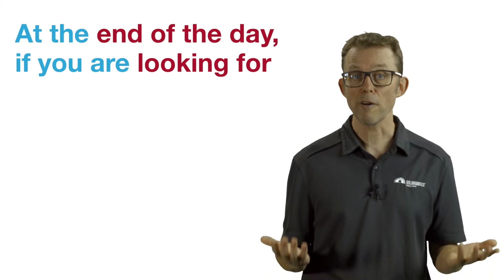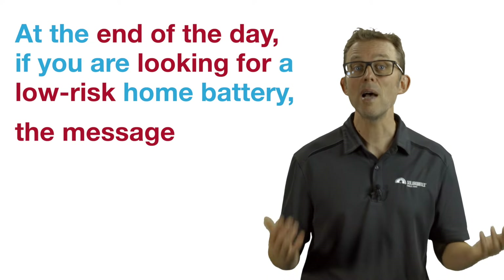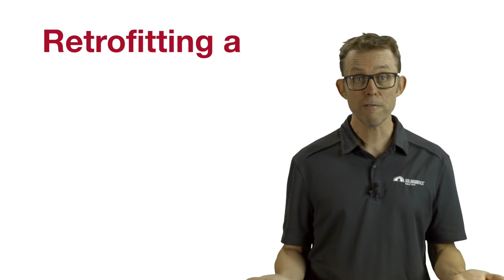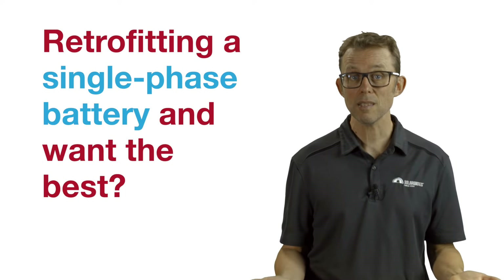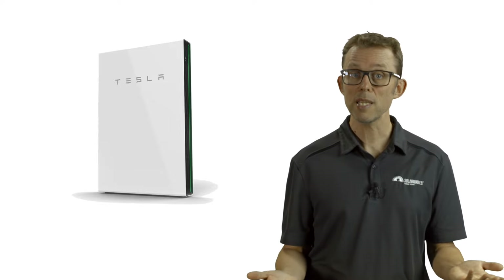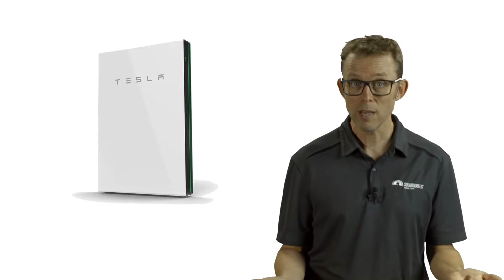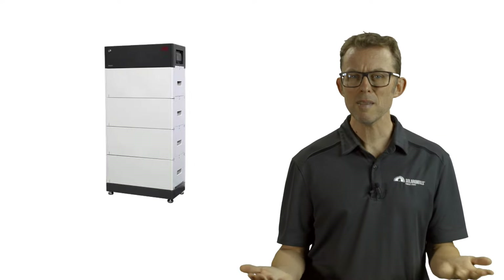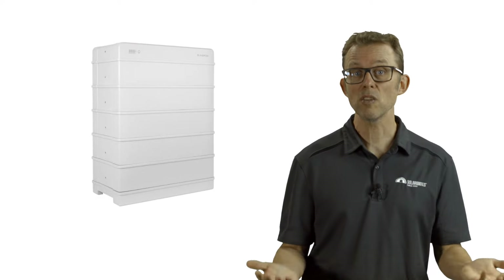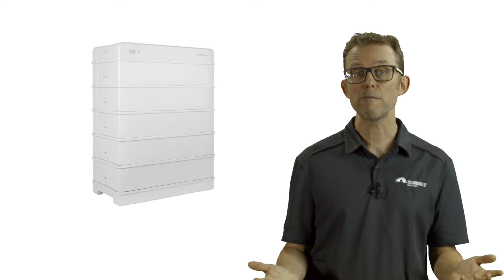At the end of the day, if you're looking for a low-risk home battery, the message from the 2023 installer survey is clear. Retrofitting a single-phase battery and want the best? Get a Tesla Powerwall. Already got a BYD-compatible hybrid inverter and want a battery? Get a BYD. Want to spend about 20% less than a Tesla? Get a SunGrow battery and SunGrow hybrid inverter, either retrofitted or as part of a new solar installation.